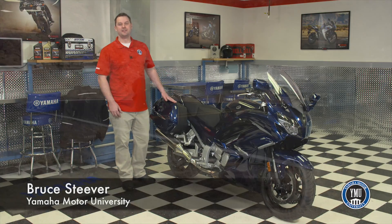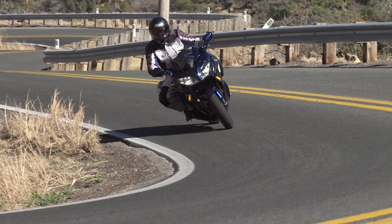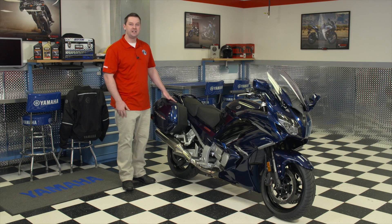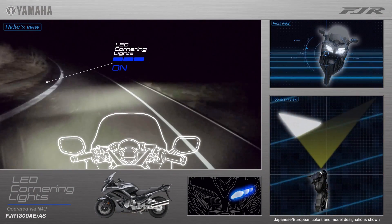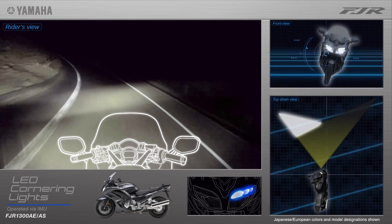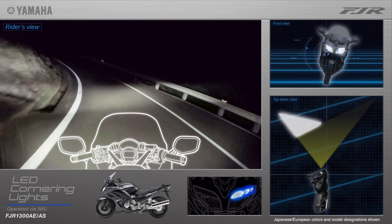Bruce Stever here with Yamaha Motor University, and I'd like to share a fantastic demonstration of Yamaha's new LED cornering light system, featured on the 2016 FJR 1300ES. In this video, created by Yamaha Japan — which explains why we're riding along the left side of the road — we are treated to a clear visualization of how the cornering light system works and how it effectively improves rider visibility.